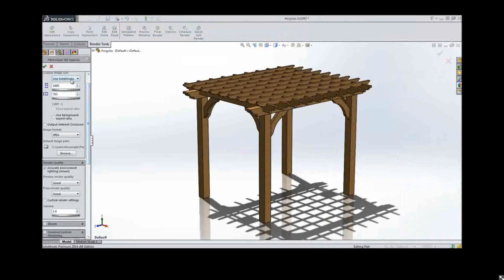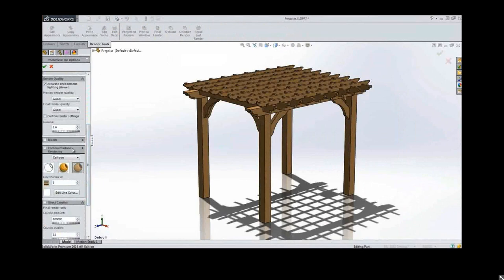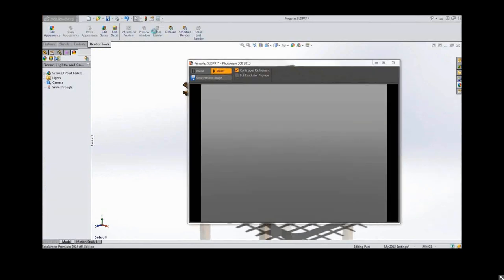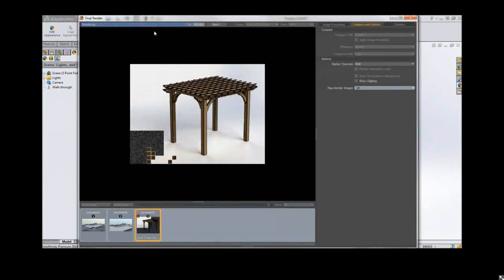PhotoView 360 has not been left out — they've done a lot of nice enhancements in 2014. There's a new cartoon option that renders your model like it was sketched in a book. You can choose the line types, how thick they are, and what colors they're penciled in by. It's a really neat option for manuals or website content. There are also many other effects in the post-processing capabilities — you don't need to rely on third-party programs like Photoshop.